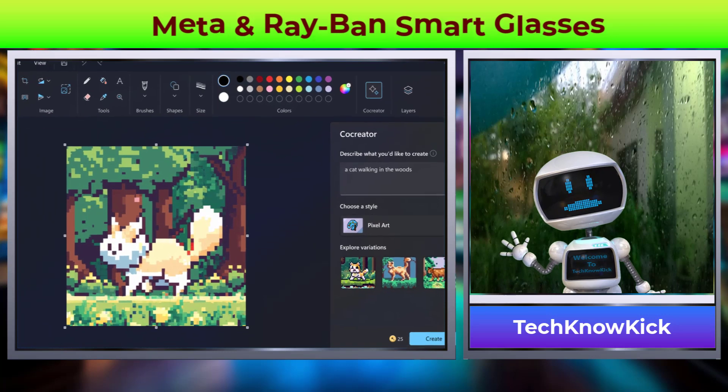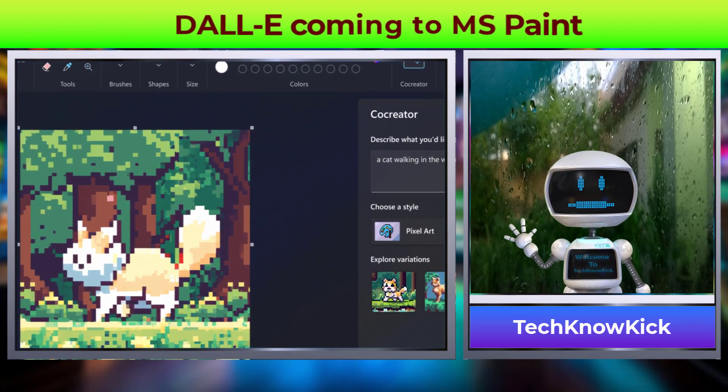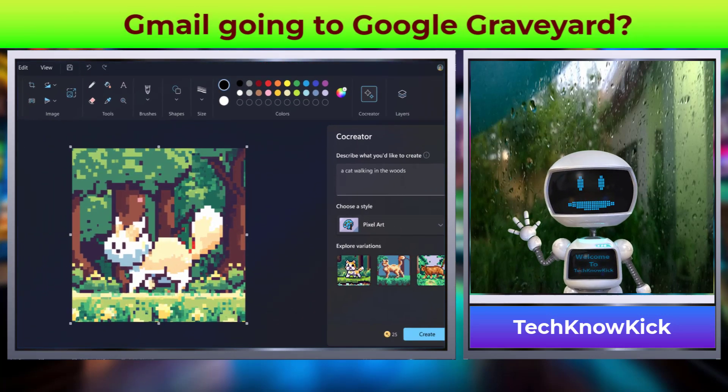Microsoft Paint on Windows 11 will now have a DALL-E AI-powered text-to-image generation feature called Paint Cocreator.